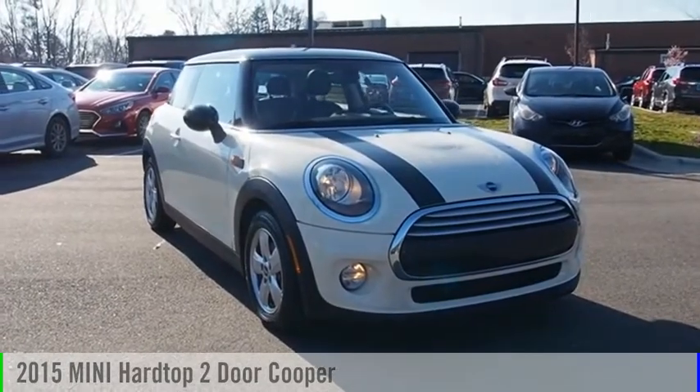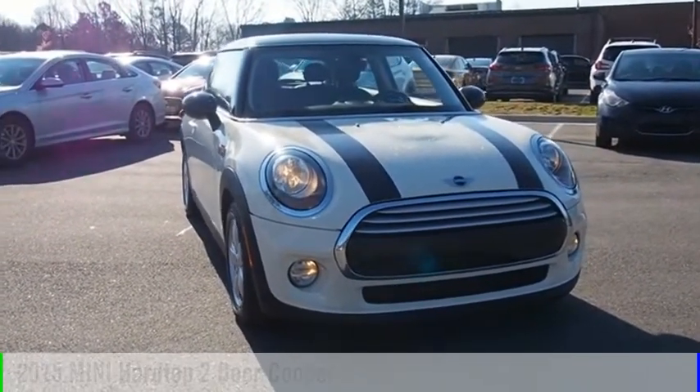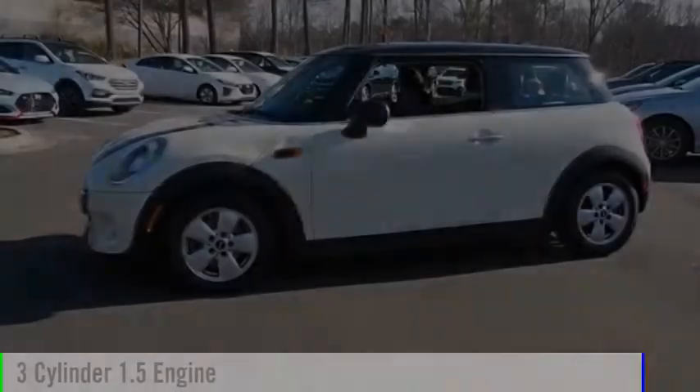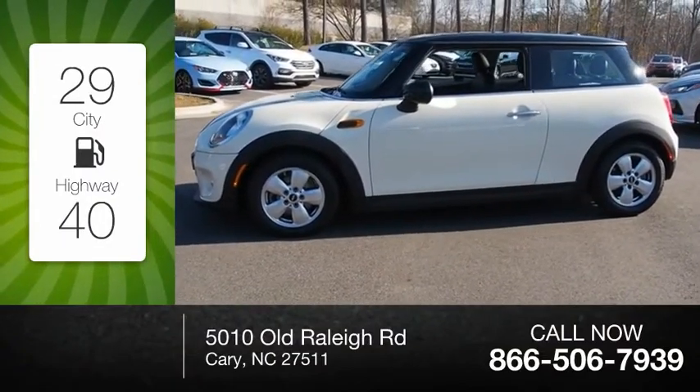Come test drive the 2015 Mini Hard Top 2 Door. This vehicle is powered by a front-wheel drive, 3-cylinder, 1.5-liter engine. Great fuel efficiency saves you money by requiring fewer trips to the gas station.